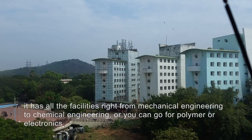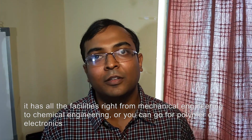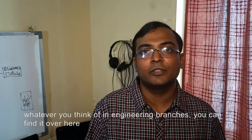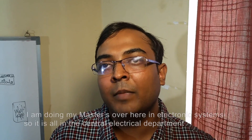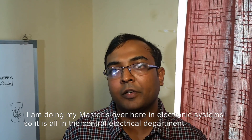It has all the facilities, right from mechanical engineering to chemical engineering. Or you can go for polymer or electronics — whatever you think of in engineering branches, you can find it over here. And what branch are you doing? I am doing my masters here in electronics systems, which falls under the electrical department.